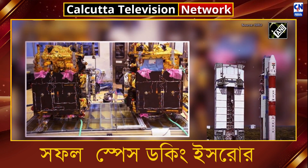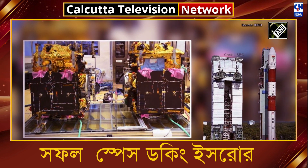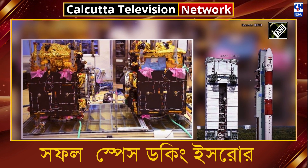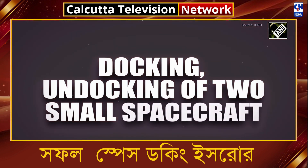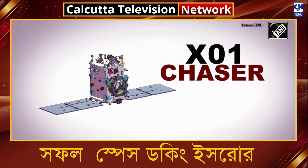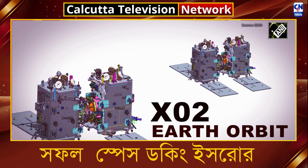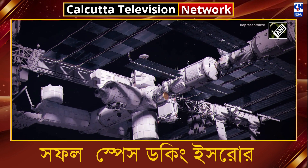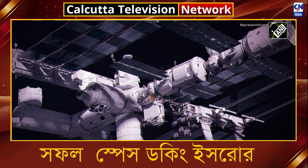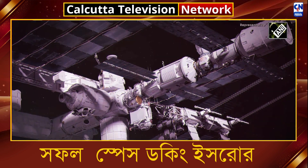The primary goal of Spadex is to develop and demonstrate the essential technology for rendezvous, docking, and undocking of two small spacecraft — SDX-01 (Chaser) and SDX-02 (Target) — in a low-Earth orbit. The secondary objectives include demonstrating electric power transfer between the spacecraft, enabling future in-space robotics, spacecraft control, and payload operations post-docking.